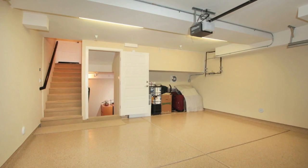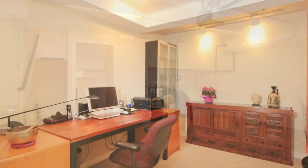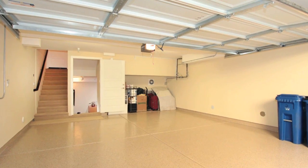A unique feature of this home is the finished bonus room off the garage. This multi-purpose room offers additional storage area and can function as a home office, media room, or hobby area. It is fully wired for sound and well designed.